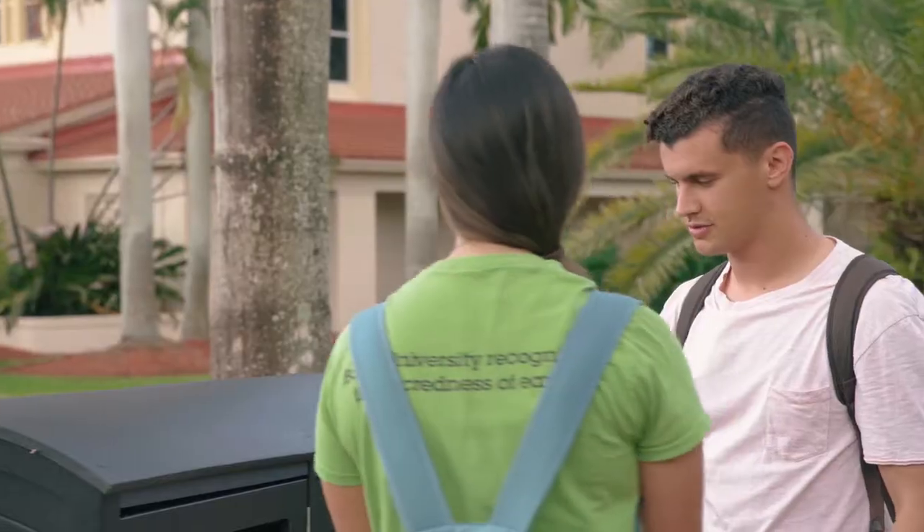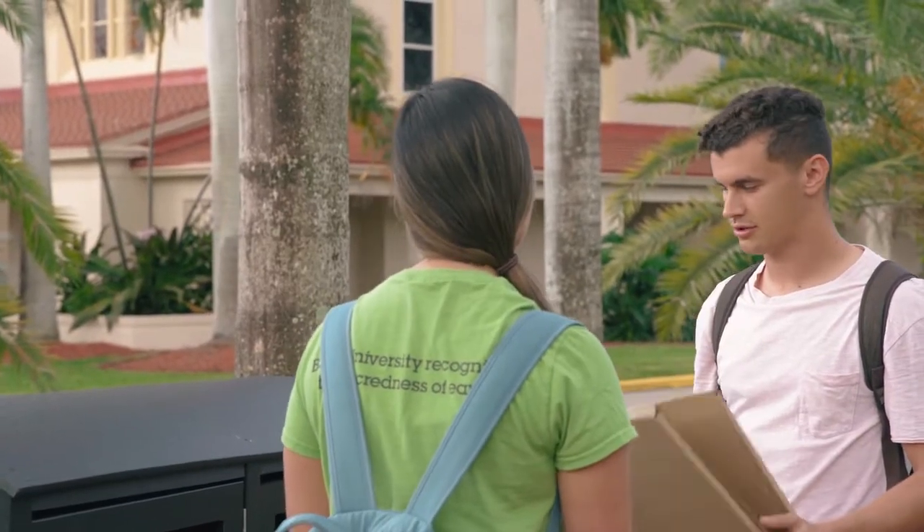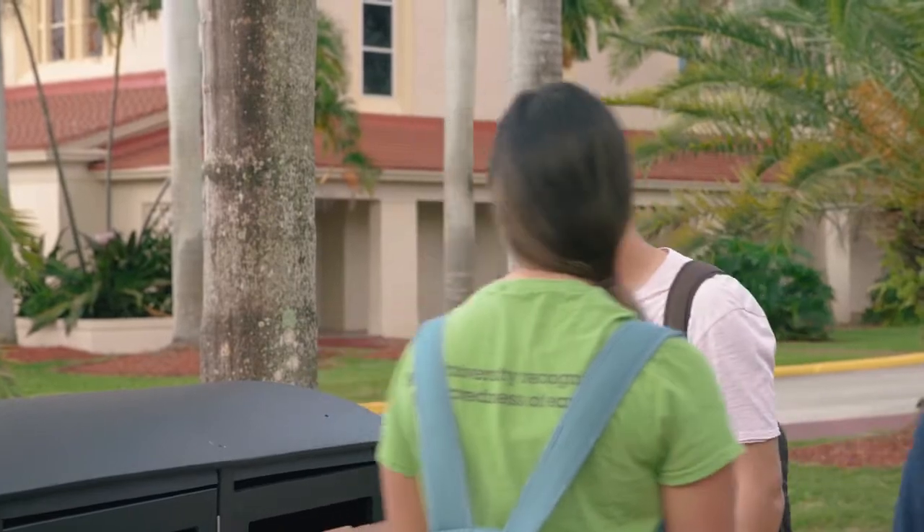Hey, what are you doing? That's recyclable. I'm sorry, I know this could be recycled. Yeah, so Barry uses single-stream recycling, which means all recyclables just go into one bin, so it's easier to remember. Oh, that makes it easier. Thank you for letting me know. Yeah, no problem. Have a good day. You too.